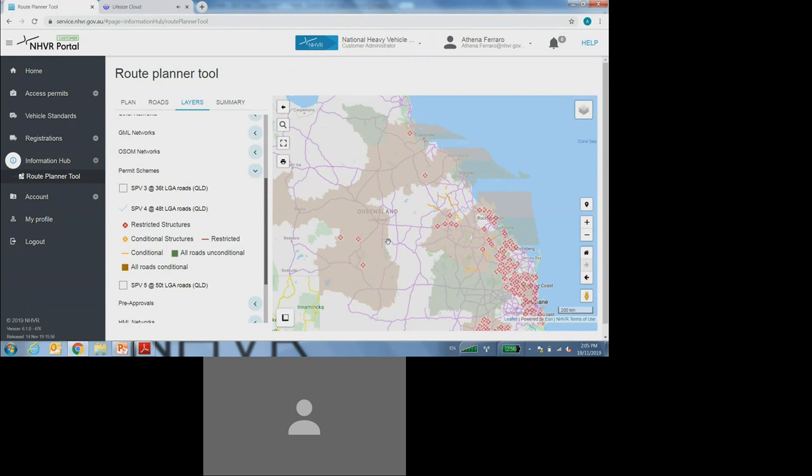If you require access to roads that are not included on the approved network, or you would like to request travel over a restricted structure, you will need to submit an amendment application via the NHVR portal to your existing permit. As this is a live map, prior to travel you must review the map to ensure the level of access has not changed. Every time you're about to travel, you must have a quick look at the map to make sure you can comply with all of the conditions and that there haven't been any changes to the map.